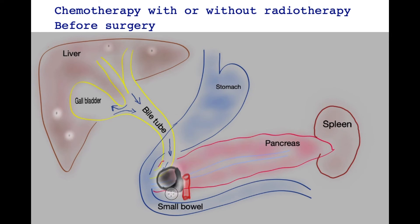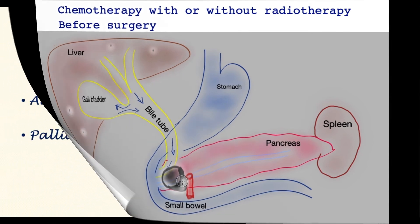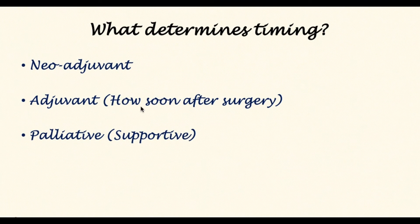This approach is called neoadjuvant chemotherapy, and it is sometimes combined with radiotherapy, called chemoradiotherapy. Adjuvant chemotherapy is given after surgery and after removal of the tumor; ideally this should be given within eight weeks to have the maximum benefit. Chemotherapy is also given for patients who are not candidates for surgery, and in this instance the role is to improve quality of life and prolong survival.